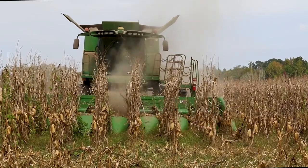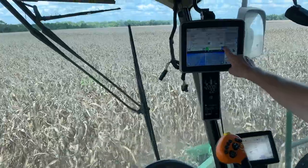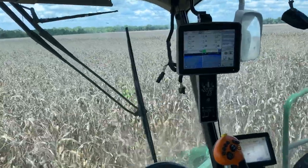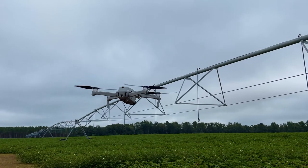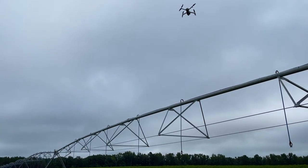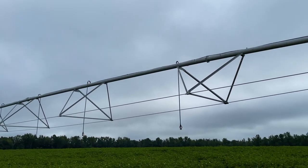Examples of precision agriculture technologies that farmers use to be more sustainable could be yield monitors, GPS, and variable rate controllers. With the yield monitor and other data like UAV imagery, agronomists and farmers can create prescription maps — that means different rates of inputs that can be implemented across the field.